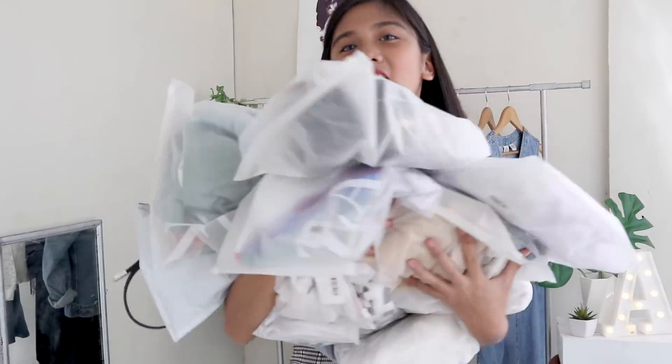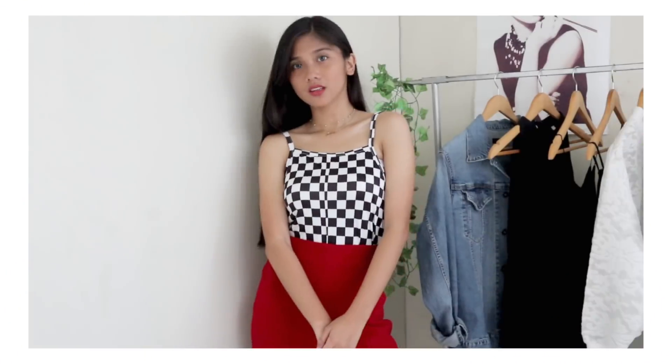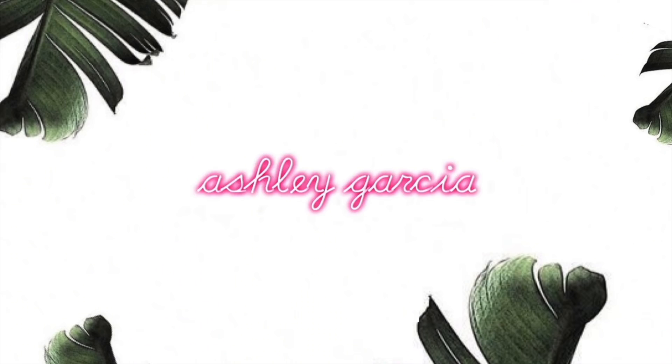So these are all the things that I got from Zaful, and there are a lot. Hey guys, it's Ashley. Welcome or welcome back to my channel. For today's video, I'll be doing another haul video for you guys, and today's haul is featuring the one and only brand, Zaful.